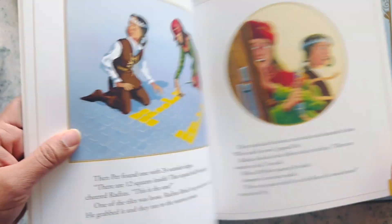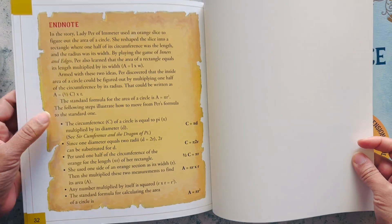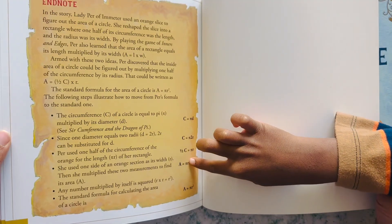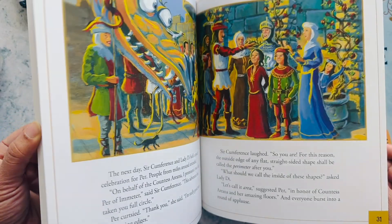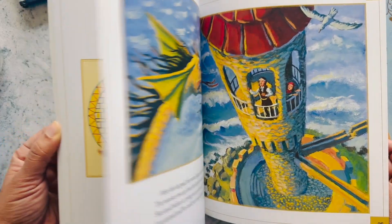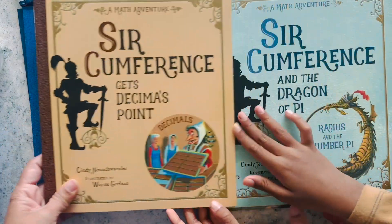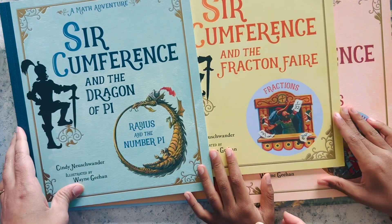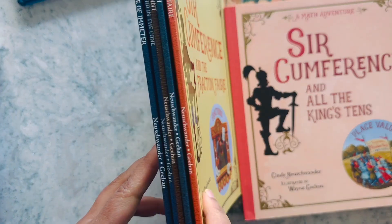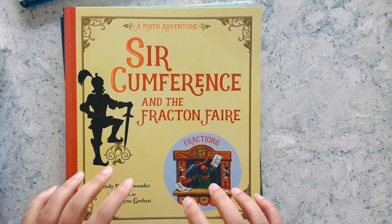At the end of each book they have more explanation about how they solve the problem, and they give you the actual formulae if your kids are old enough to understand them - including pi! But even if your kids are younger, they can still enjoy the story because the adventure is very fun to read. Whenever Vikrant learns a concept at school, we try to go over it in this series, so it's a lot of fun.